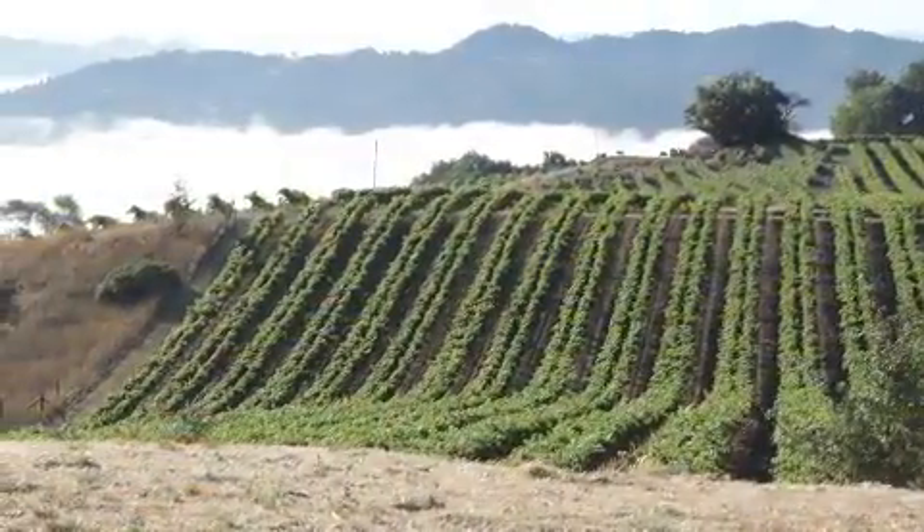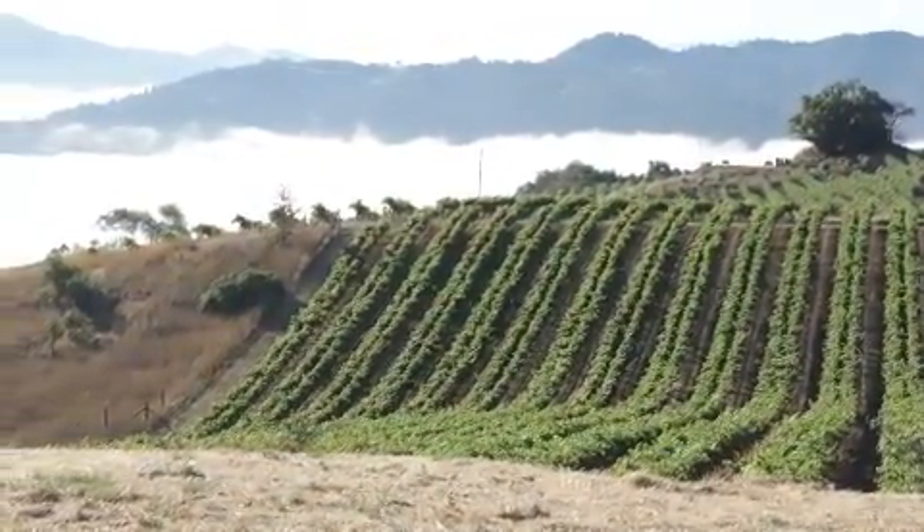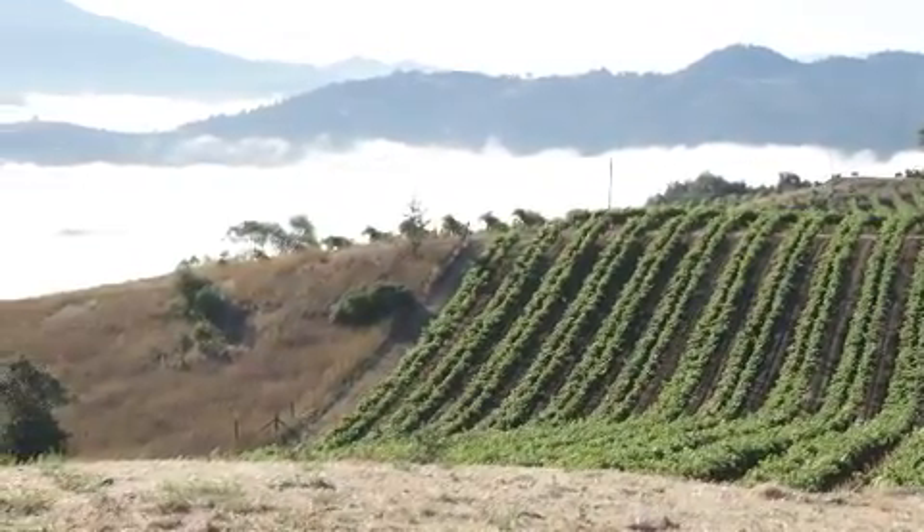We start with estate-grown fruit from vineyards along California's cool coastal ridges in Sonoma, Monterey, and Santa Barbara. Foggy mornings, warm afternoons, and cool nights promote slow ripening for amazing fruit with great flavor concentration and natural acidity.